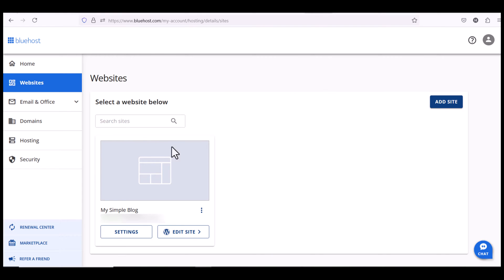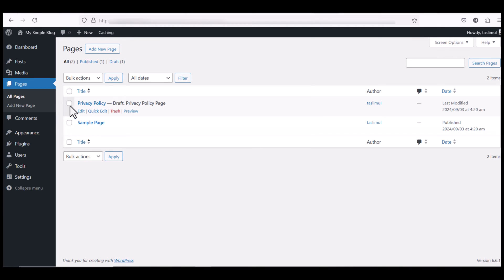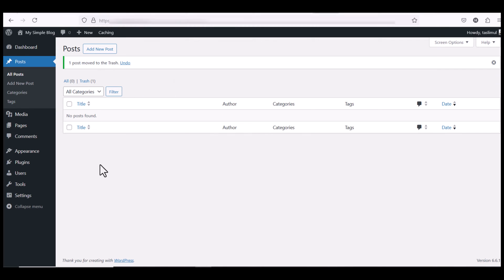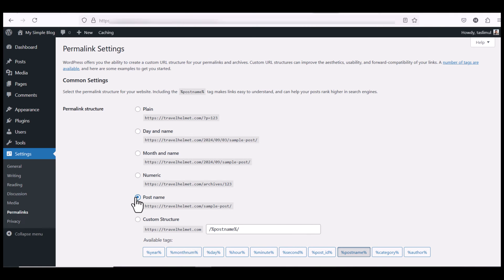After payment you will be redirected to the Bluehost dashboard where you can see your website listed. Click on Edit Site to open the WordPress dashboard. From here you can create new posts or see all posts. On the Pages section, clean it up — remove unnecessary pages and delete them. On Posts, remove unnecessary posts as well. Then go to Settings, Permalinks, change the permalink to Post Name, and save it.